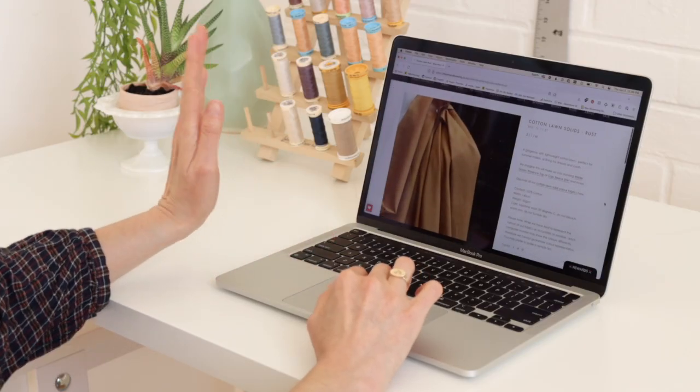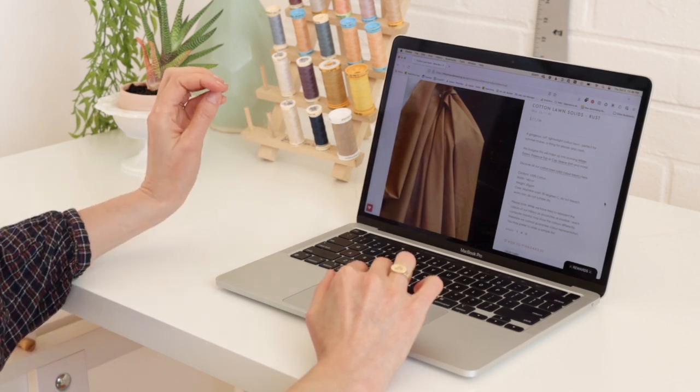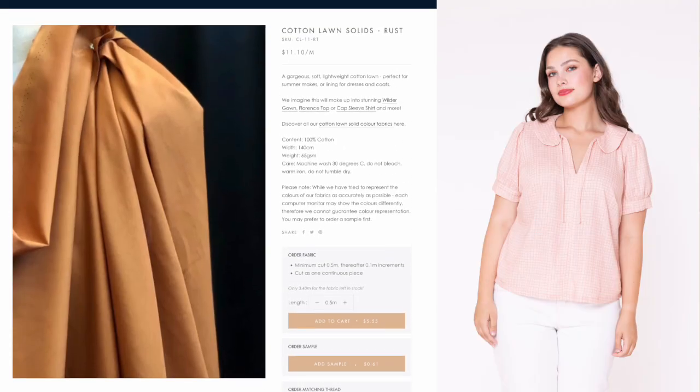Miss Maude has some really great solid color fabrics like linen, and here's a really beautiful cotton lawn. I would take this one in this beautiful rust color and I think I would make a Roamy top out of it — that would be just so pretty and perfect for fall. I think it would also work for other seasons too.